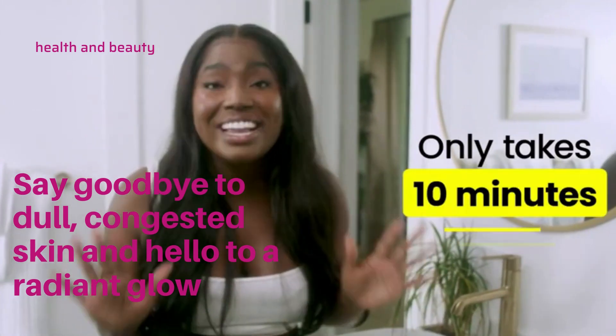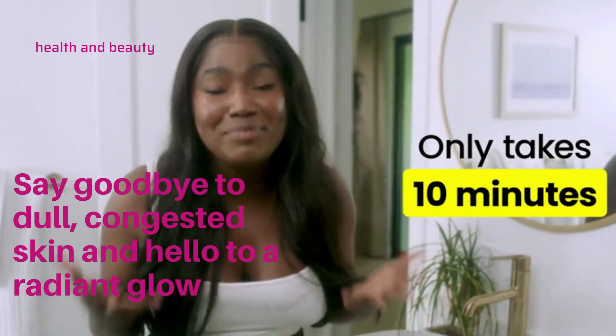The best part? All of this takes 10 minutes. Yes, a 10-minute skincare routine.